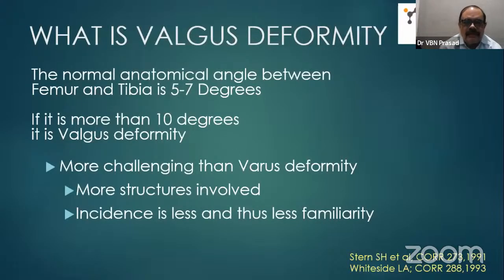What is valgus deformity? Usually the normal anatomical angle between femur and tibia is about 5 to 7 degrees. Some people may have slight varus, but in normal that is the angle. If it is more than 10 degrees of valgus, then it is called valgus knee deformity.